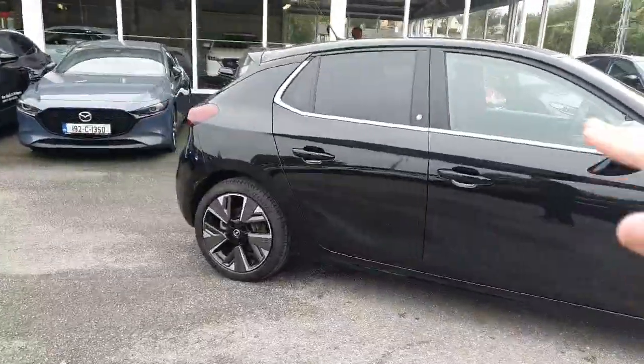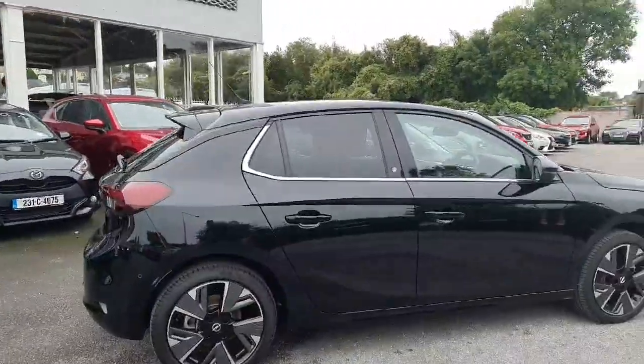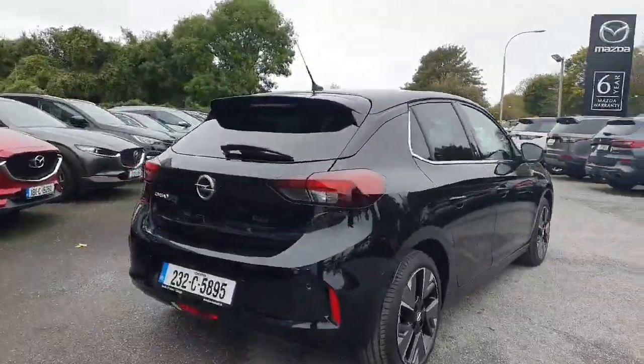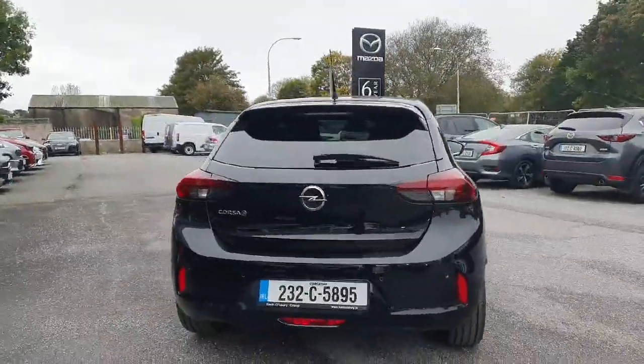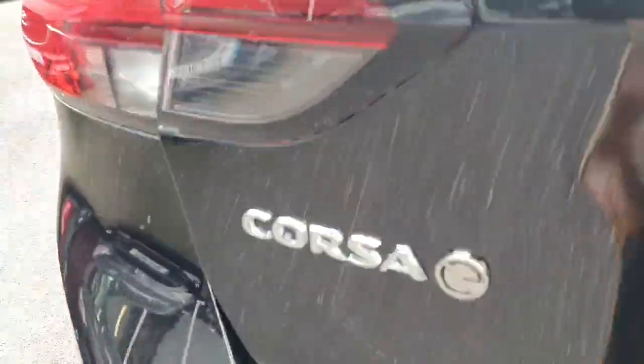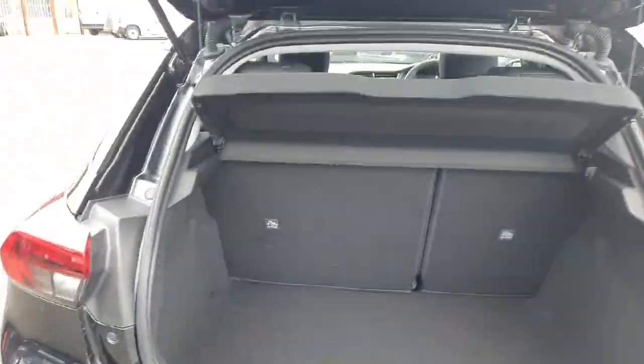Beautifully finished off with chrome around the bottom of the window, back privacy glass, and the upgraded elite alloy wheels, giving it a lovely classy finish. Moving to the back, you have your parking sensors along with your reversing camera, and lovely Corsa E badging on the boot door as well.